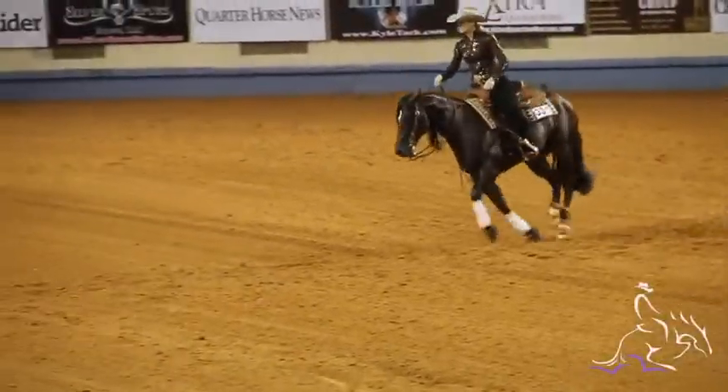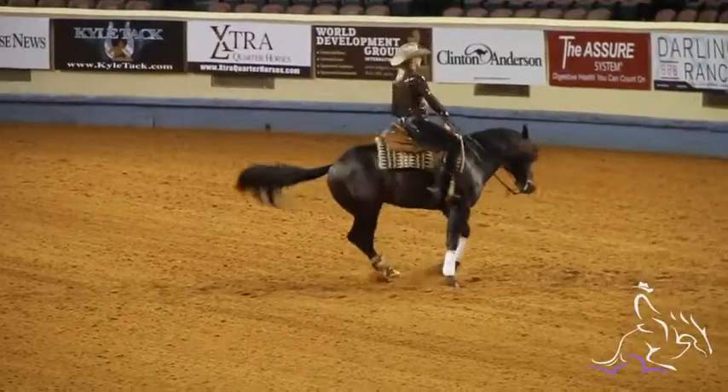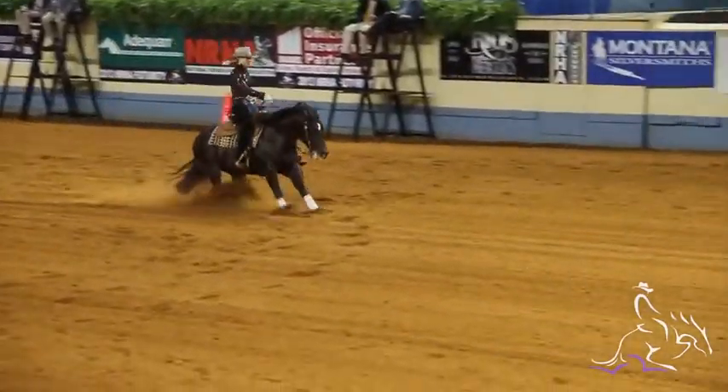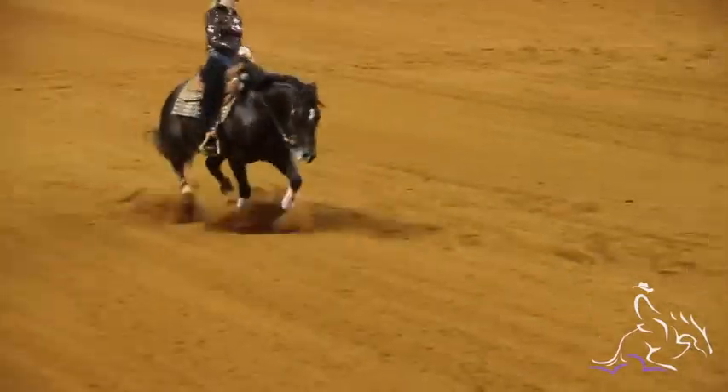Last horse shown was Sparkling Vintage, just shown right now. We had some issues on the stops. We had really pretty circles, the turns were okay. We had a trot on the rollback, but today we didn't stop. That was what we had, and hope to do better in the second goal.